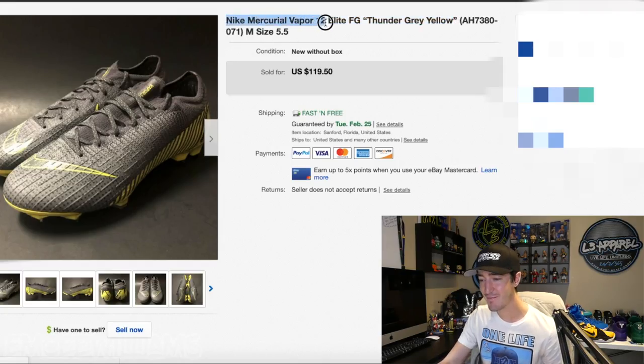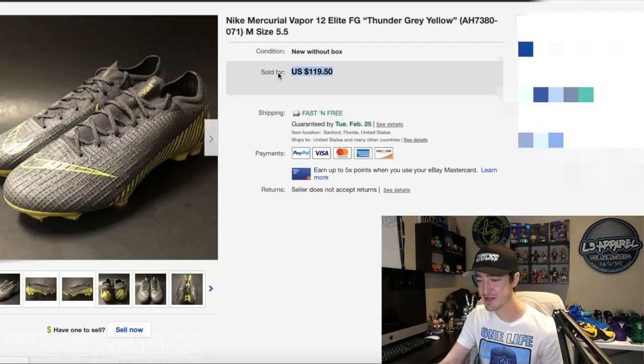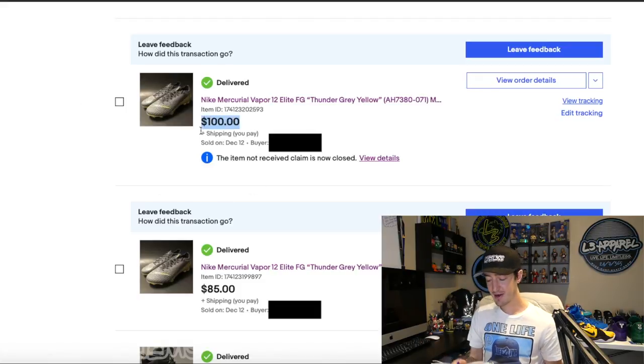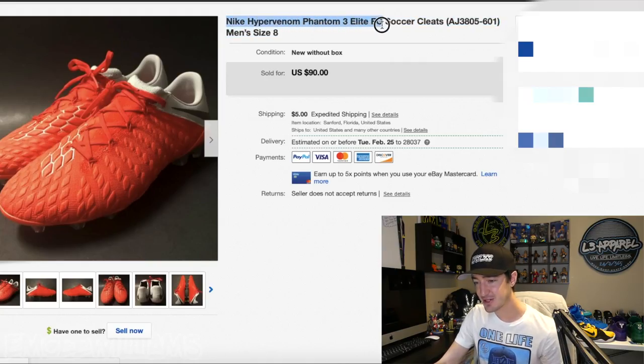Cleat number two is the exact same pair — the Nike Mercurial Vapor 12 Elite FG in Thunder Gray Yellow — but this one is a size five and a half and sold for more. The listing page shows $119.50, but the real sales price on my eBay sold page was $100 with free shipping. Subtracting $10 for eBay, $3 for PayPal, $10.86 for shipping, and $21.29 cost of goods gives a grand total profit of $54.85.